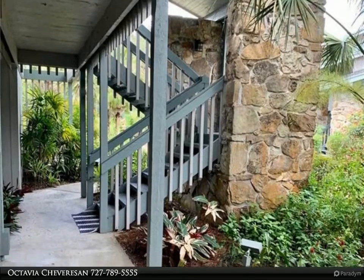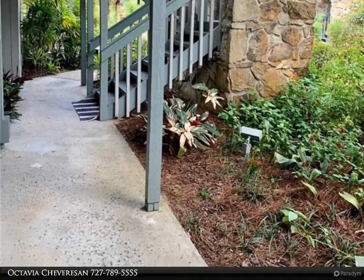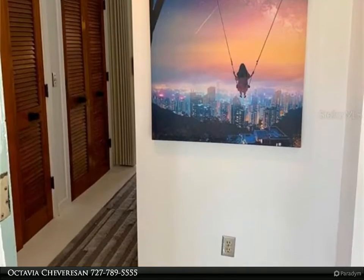Beautiful concrete floors throughout the entire unit for easy maintenance and beauty. Sliders off your patio with access to your perfect relaxing spot at the end of the day, with pond views and natural wildlife.